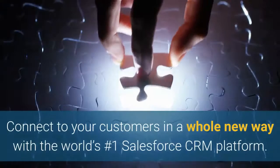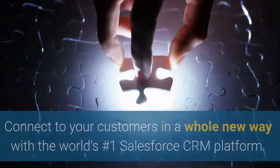Connect to your customers in a whole new way with the world's number one Salesforce CRM platform. Remember that nowadays it's very important to transform your business.